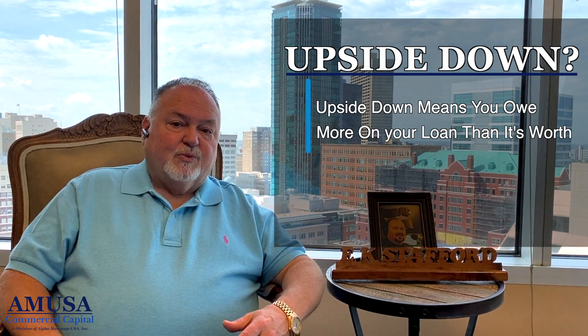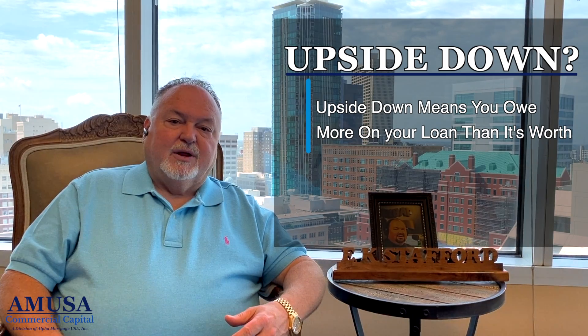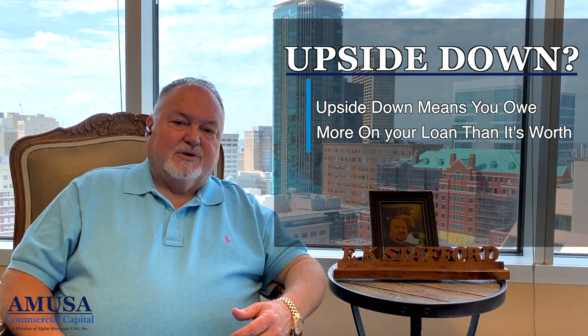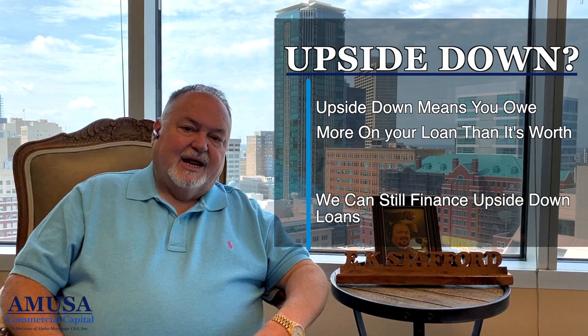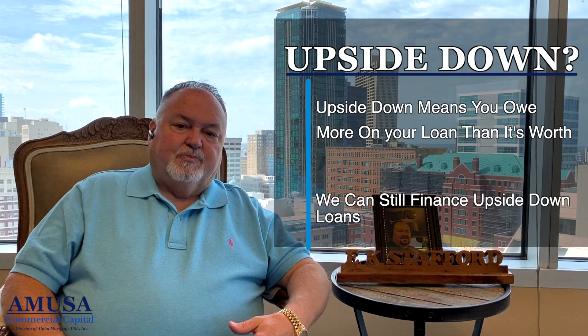So the answer is yes. You can refinance a property if you're upside down, you'll just typically have to bring the difference in the value and how much you're upside down and the difference in the equity requirement. For instance, if you're doing an 80% refinance, you'll have to bring 20% of the value plus the amount you're upside down in your loan.